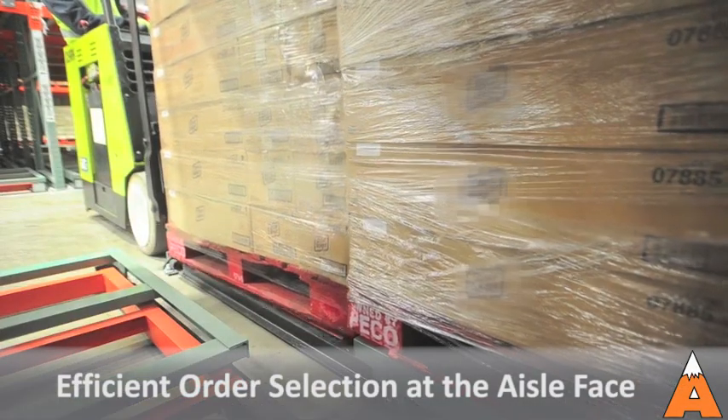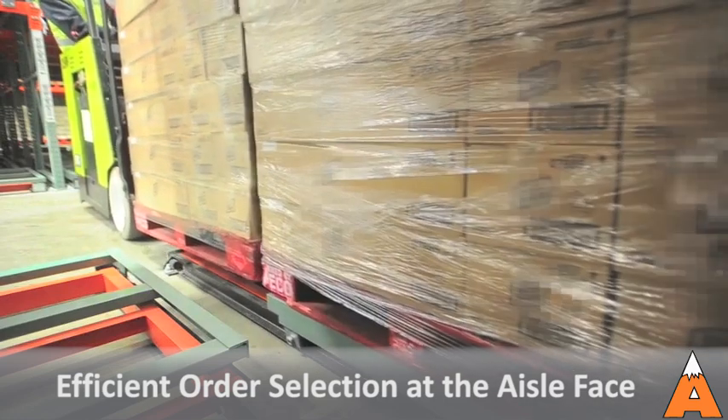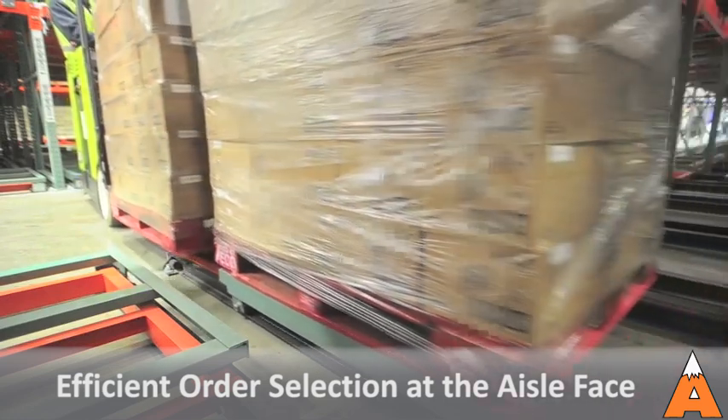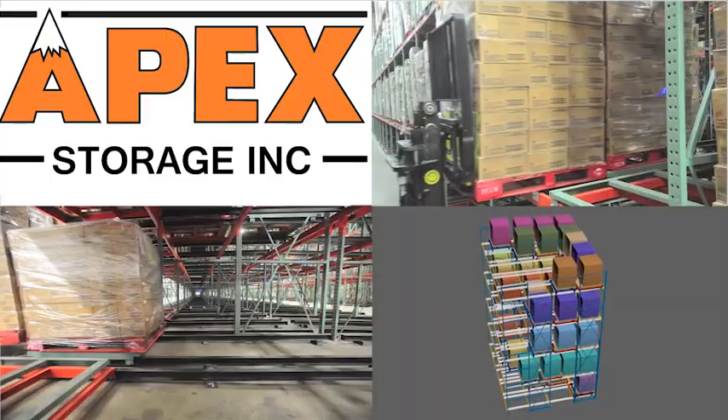Pallet unloading is accomplished in the same manner. As the forklift removes the front pallet, the rear pallets and carts gently flow toward the aisle, completing the LIFO product rotation. When the lane is empty, all carts are stacked and ready for reloading.